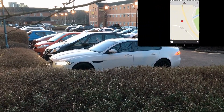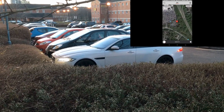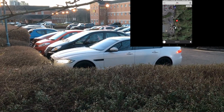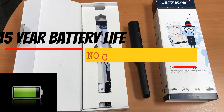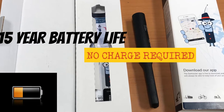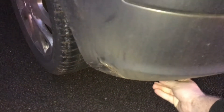The Lifetime Asset Tracker does just this. Using a built-in motion sensor, the tracker only switches on at the end of the journey and reports its final resting place. Because of this unique feature, the battery lifetime of the tracker will last up to 15 years without ever needing to be charged, so you can literally set it and forget it.